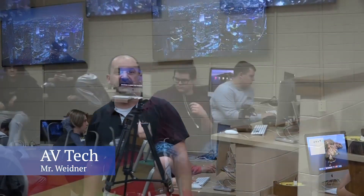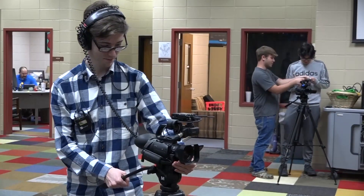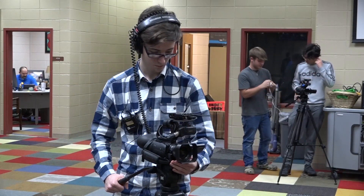My name is Mr. Widener. I teach audio-visual technologies. We have a three-semester program here where at the end of three semesters you're actually industry certified in an internationally renowned pathway, and that's Adobe certification.